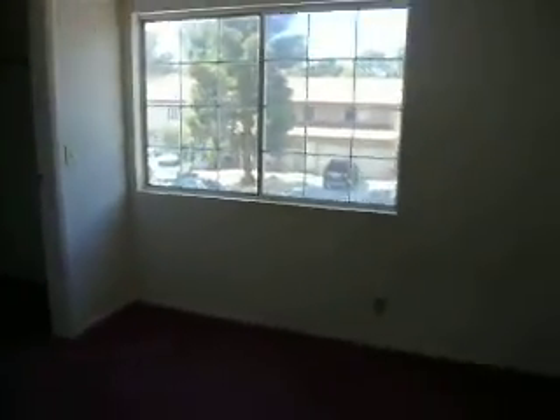For 108 — you get this fixer-upper at the lake.